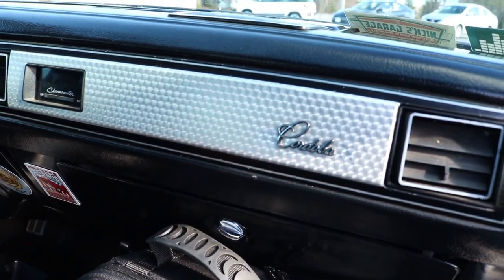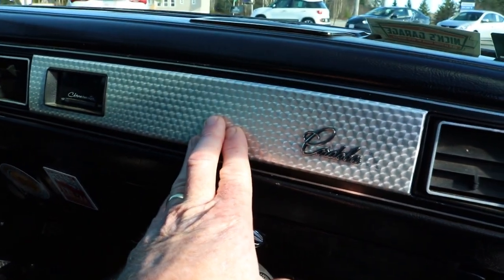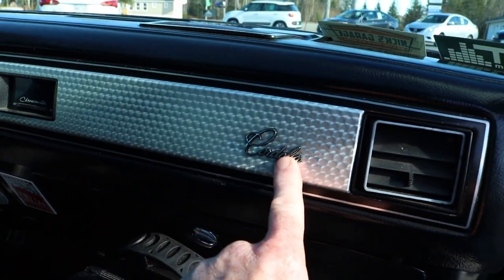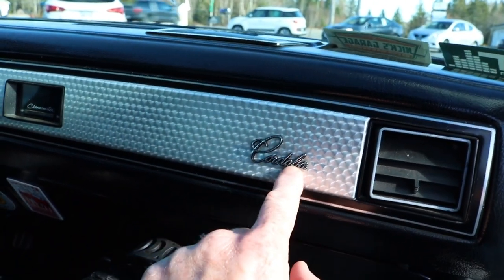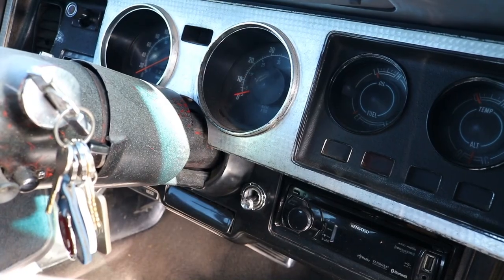As we move to the interior, a couple of the things that you got with the 300 package was the engine turn styling on the dash here — and of course it should say 300, not Cordova. You get the engine turn on the console as well as on the dash. So back in the late 70s, these cars were advertised through Chrysler as the small luxury car, though these things are anything but small. And even Ricardo Montalban used to say, 'with its fine, rich Corinthian leather.'